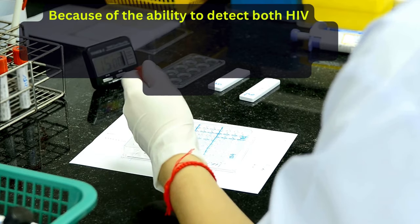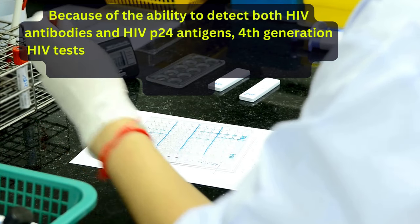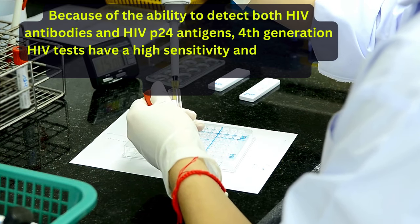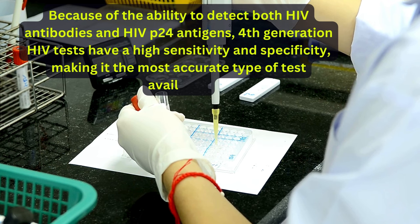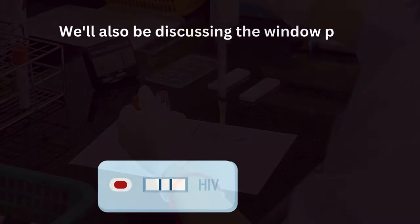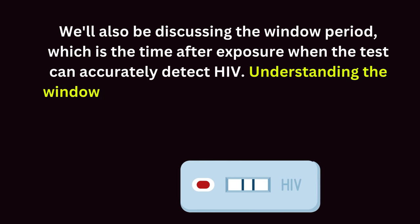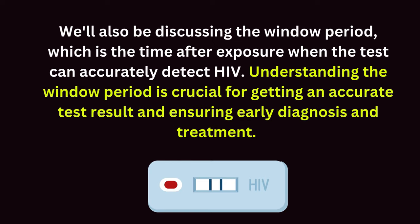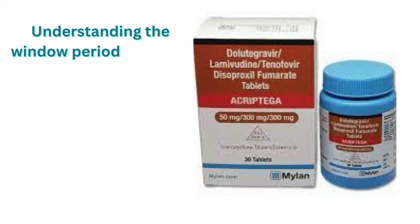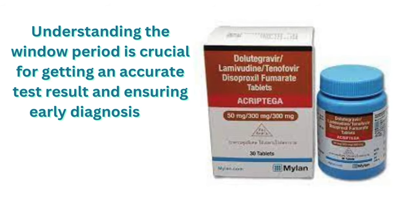Because of the ability to detect both HIV antibodies and HIV p24 antigens, 4th generation HIV tests have a high sensitivity and specificity, making it the most accurate type of test available. Furthermore, we'll also be discussing the window period, which is the time after exposure when the test can accurately detect HIV. Understanding the window period is crucial for getting an accurate test result and ensuring early diagnosis and treatment.